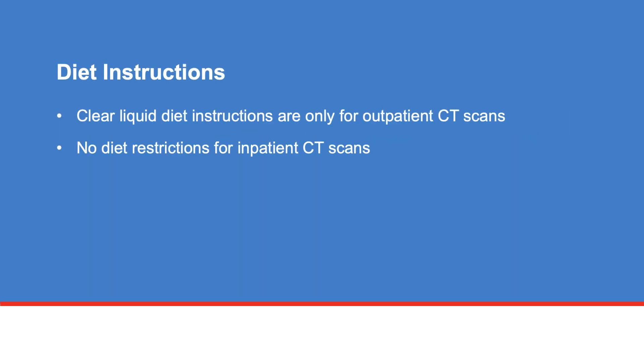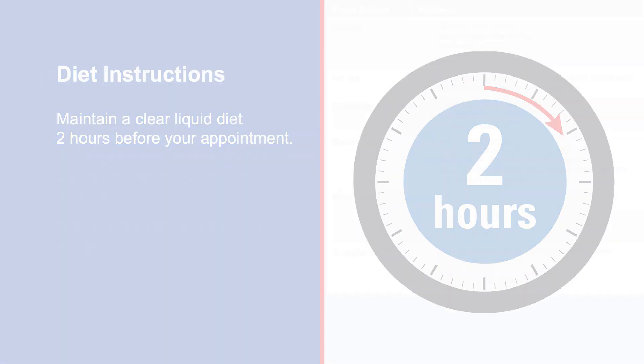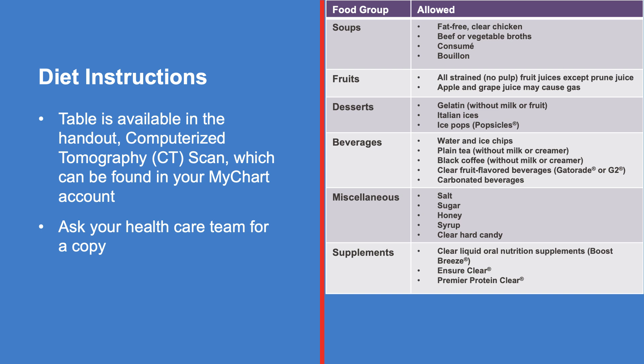It's important to follow these diet instructions before your CT scan. Patients scheduled to have a CT scan in an outpatient setting must maintain a clear liquid diet. There are no diet restrictions if your CT scan is done in an inpatient setting. If you are an outpatient, you must maintain a clear liquid diet 2 hours before your appointment. You may have fluids from the table available in the handout, Computerized Tomography CT Scan, found in your MyChart account or from your healthcare team.